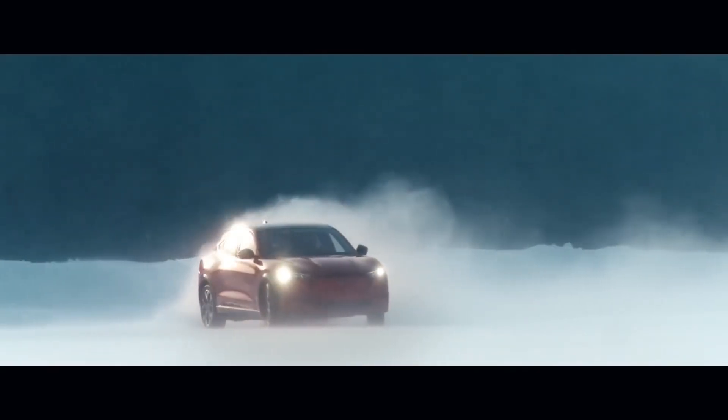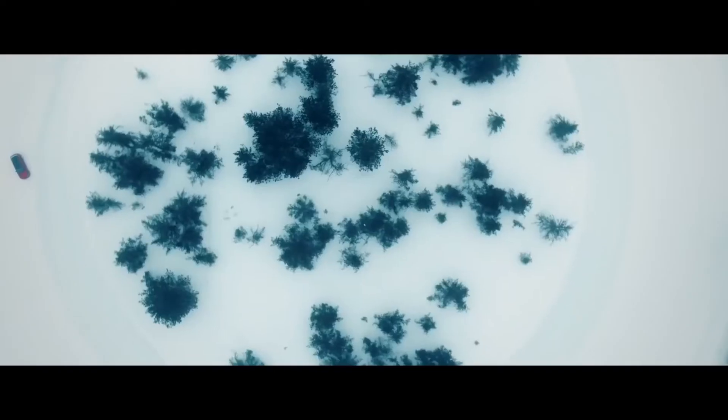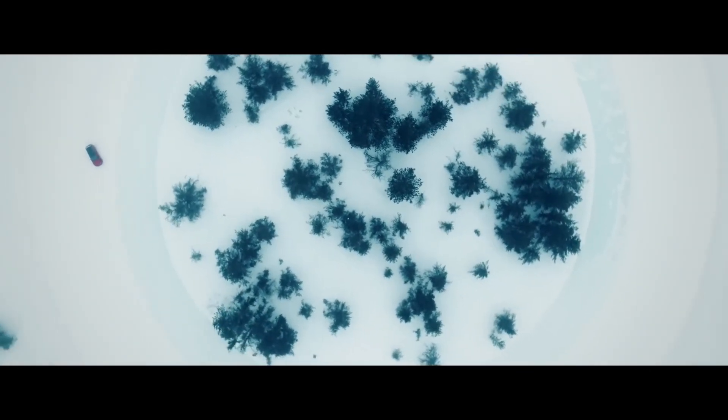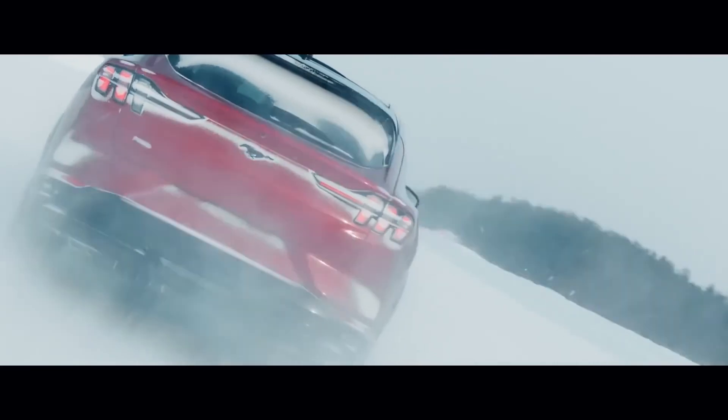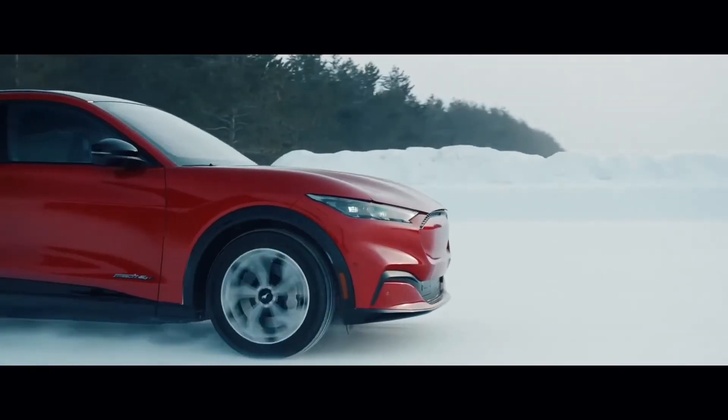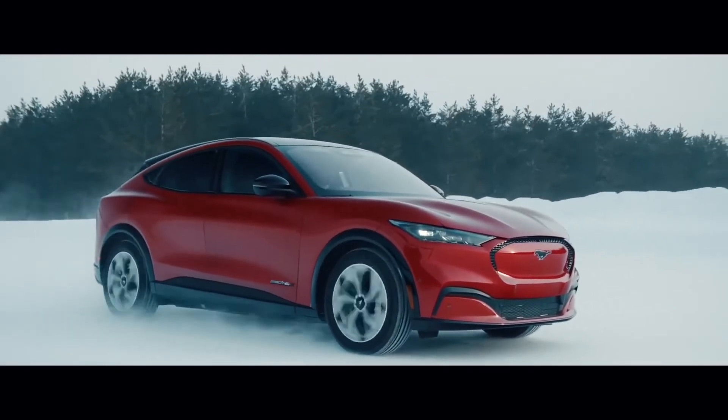We've got two weeks left of winter development and we're finishing up a few things, but I'm really excited about where the car is. I just can't wait to see what people think of it — they're going to be so impressed with how the vehicle drives, with the space they have, with seeing it in their driveway, showing it to their families.